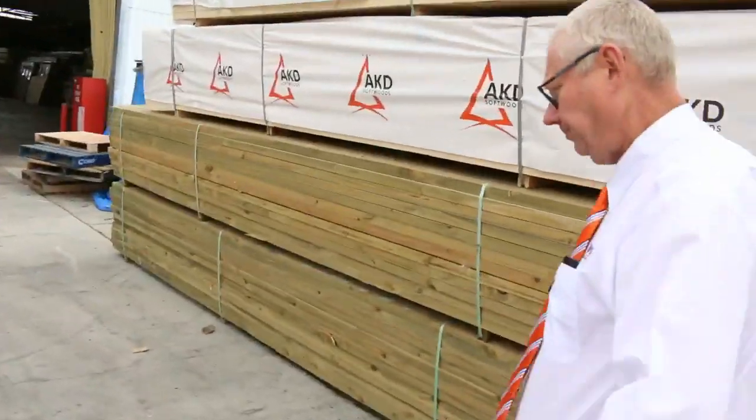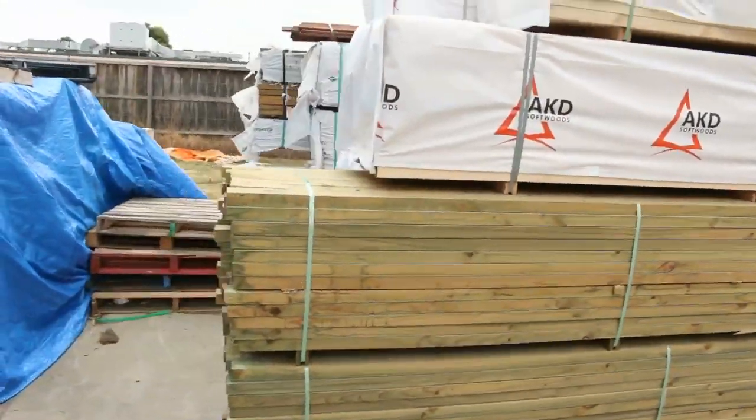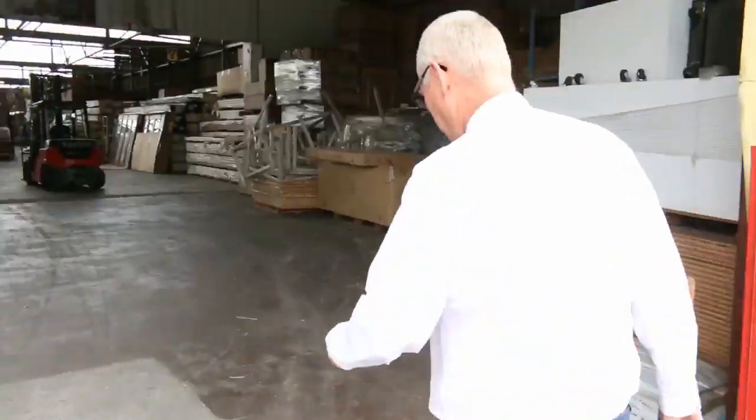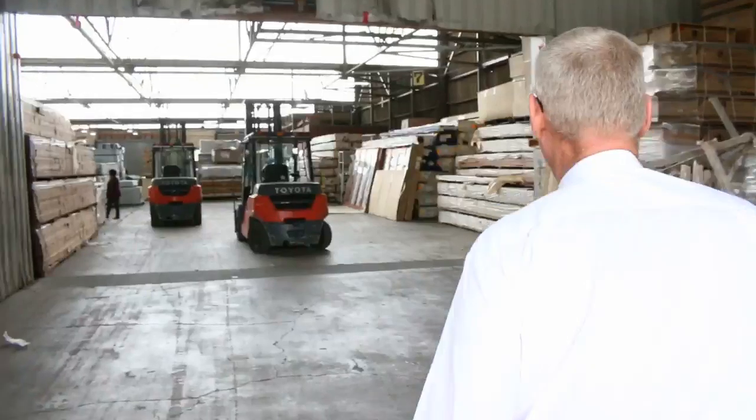Making our way down towards the shed now. We've had some fantastic timber door units come in this week — there are bifold door units and also some French door units, which we'll show you shortly.